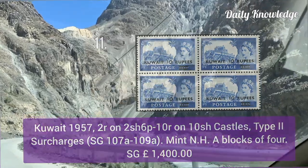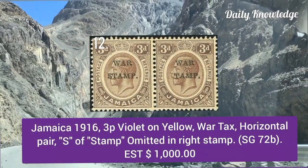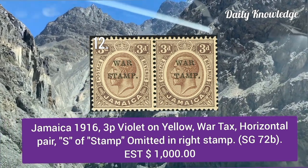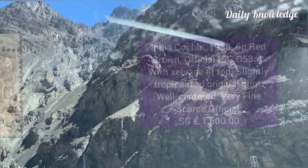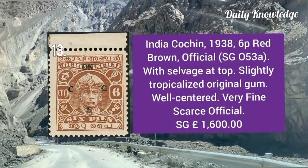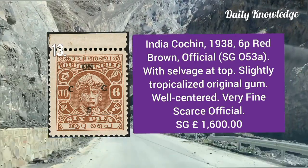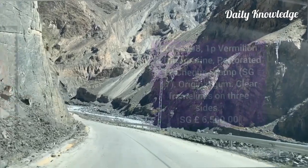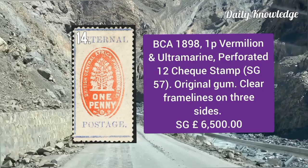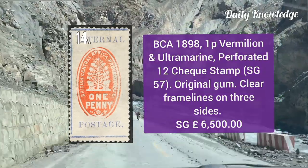Jamaica 1916, three pence violet on yellow — the stamp of the vertical horizontal pair is omitted in the right stem. India Cochin 1938, six pence red brown official with salvage at top — slightly tropicalized and well centered, very fine. British Central Africa 1898, one pence vermilion and ultramarine, perforated 12.